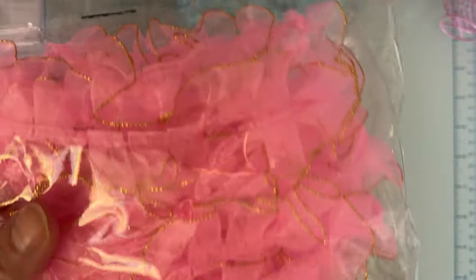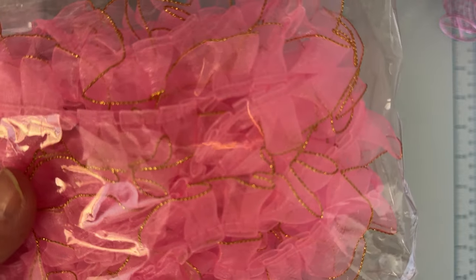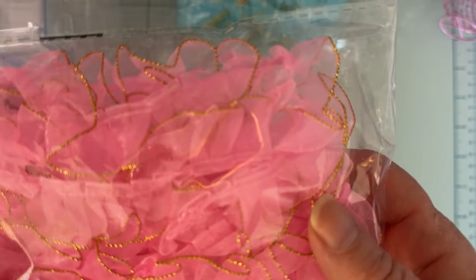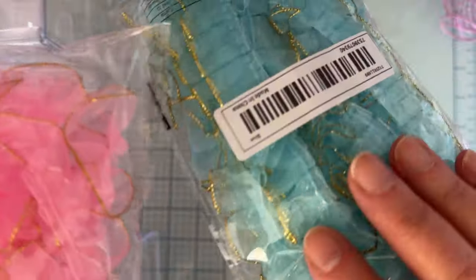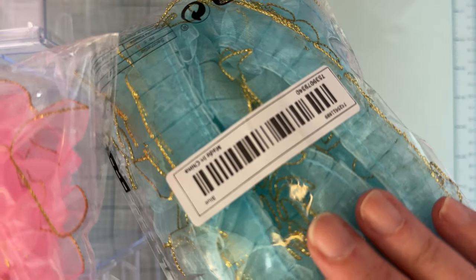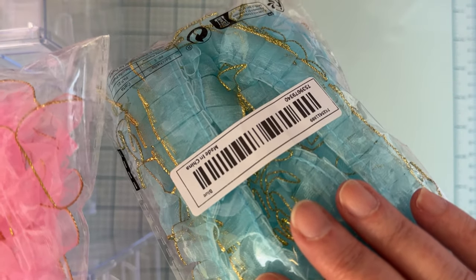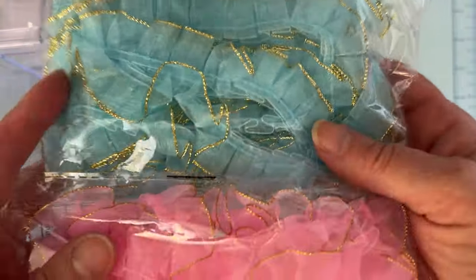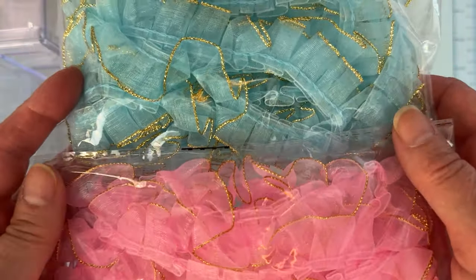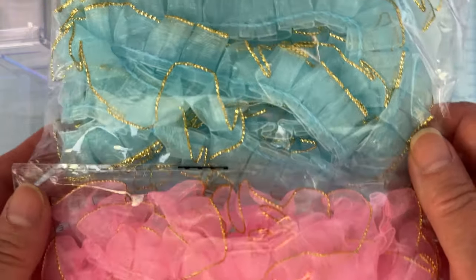Next, I've been seeing everybody haul this trim and I kept forgetting to order some. I saw it again the other day when somebody hauled it, so I went and ordered a couple of colors. I got this one and then this blue one — it's very, very pretty. I'll have everything linked so you can go check it out. There are more colors they had; I just got these two to see if I liked it.